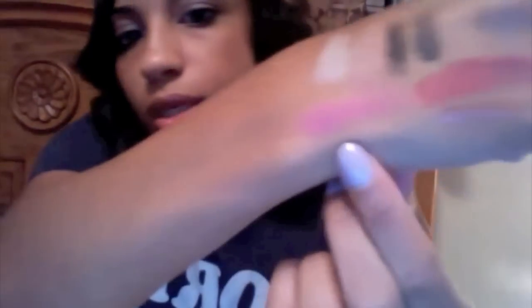I also got this blush, also a Color Icon product, called Berry Shimmer. It's a peachy pink color with shimmer and almost a golden undertone — it's so pretty and very pigmented, so you don't need much. I also picked up one called Heather Silk, which is a matte pink blush. Both of these are around $2.99, and the Color Icon collection from Wet n Wild is very pigmented for the price.